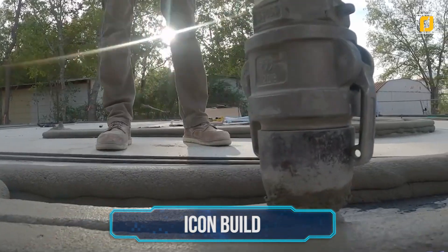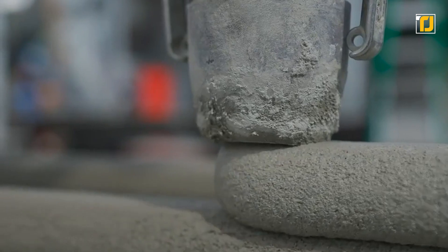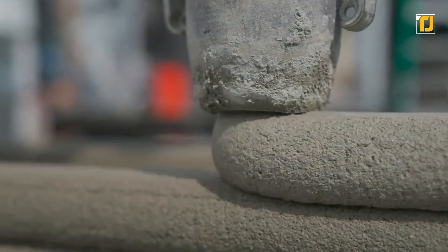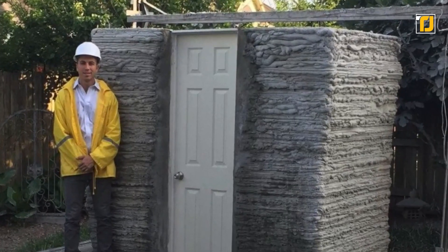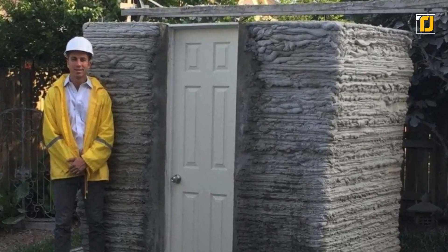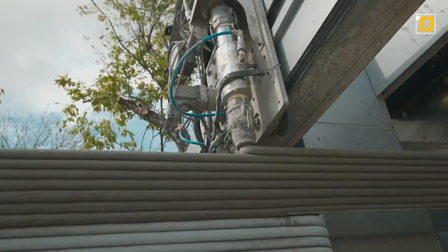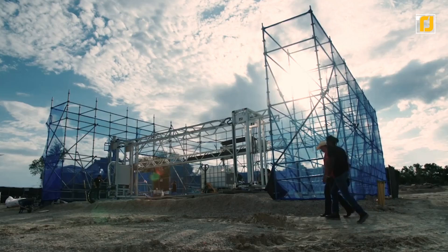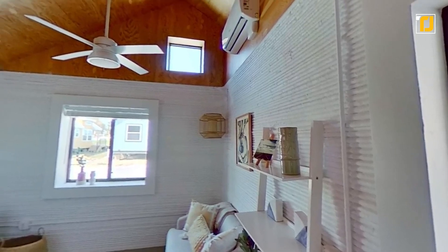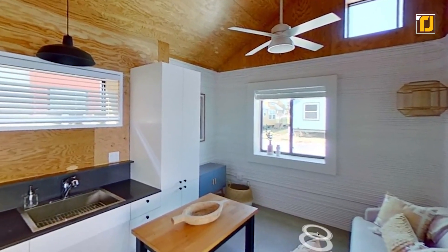Number 11: Icon Build. Construction company Icon has been using the next-gen Vulcan to build 3D constructed homes. The robot is capable of constructing single-story homes with precision that remains unmatched in the field. Vulcan promises greater speed as well. At a size 1.5 times larger than traditional robots, the Vulcan takes on structures extending up to 3,000 square feet. Using the Vulcan offers other benefits as well, like reduced waste and greater design freedom.